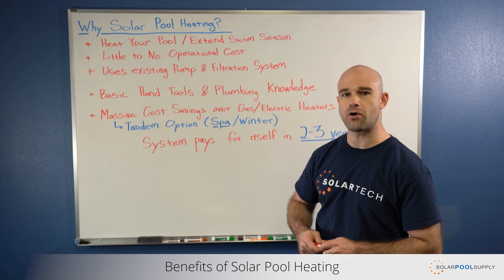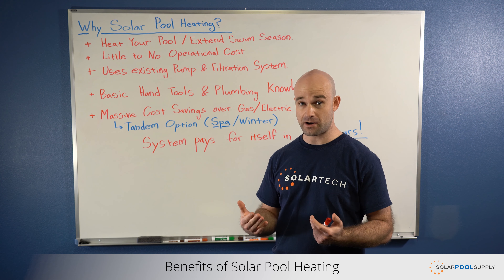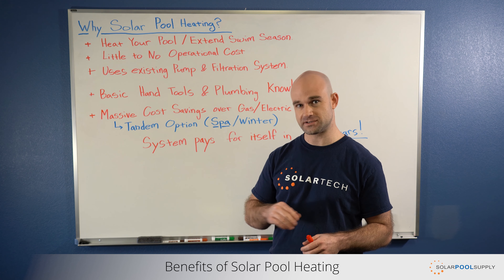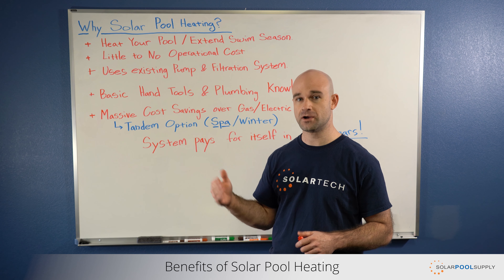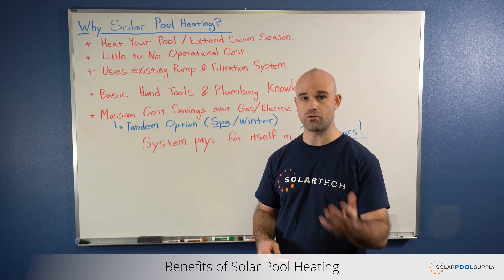One of the other big benefits is little to no operational cost. Solar pool heating systems use your existing pump and filtration systems. It takes the water from your pool, moves it to solar panels that are on your roof, and uses the sun's thermal heat to heat the water, which cycles back into your pool warming it.